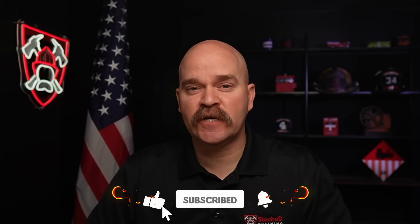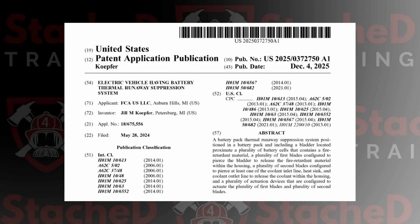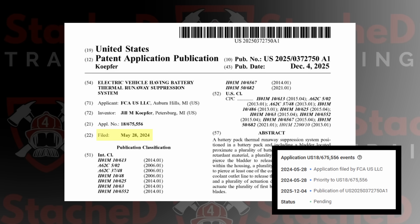Here's where the headlines start to fall apart. Some are saying Stellantis just filed the patent; others are saying it was just granted. Neither of those are accurate. When a company comes up with an idea, they often file a patent application as quickly as possible. Once a patent is filed, it sits in the background, hidden from the public for about 18 months. That gives the company a head start to work on the details before anything becomes public. That's exactly what happened here — Stellantis filed this patent application in May of 2024, and it didn't become public until December of last year.